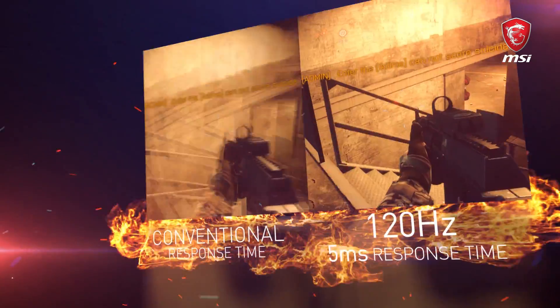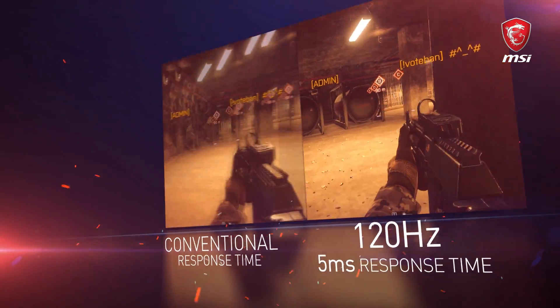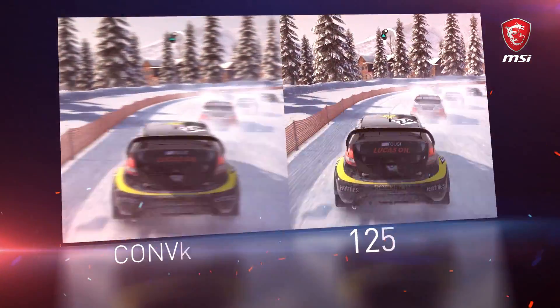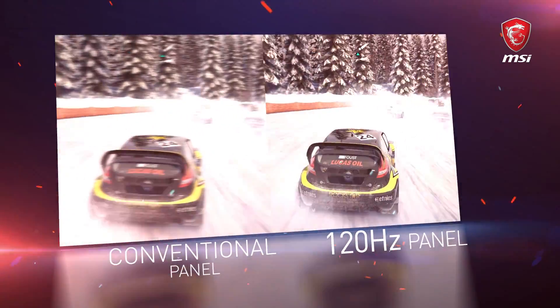With reduced input lag, clicking and shooting are fully synchronized. Also, many details become clearly visible. In racing games like Need for Speed or Dirt, you have better control over your vehicle.